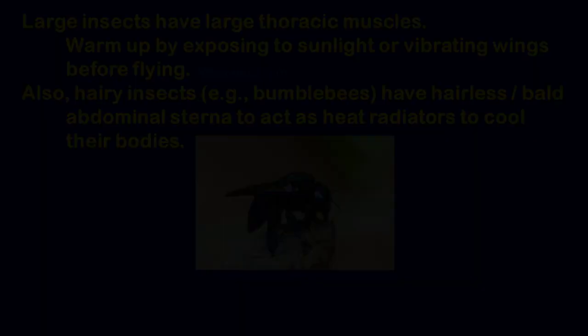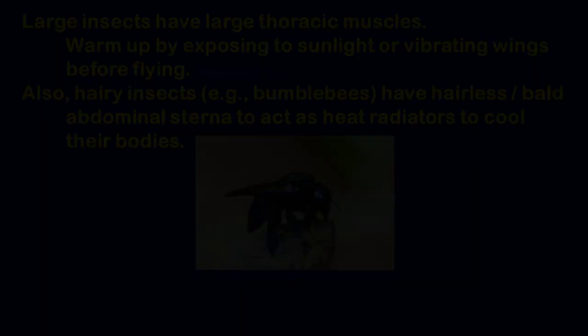There's an important difference in insect flight: insect wings are additional structures — they are not modified legs, arms, or any existing limb. In mammals and birds, wings are modified arms and hands. But insect wings are extra appendages hanging off the back of the thorax and have nothing to do with the legs. Insect flight is fundamentally different from vertebrate flight for this reason.